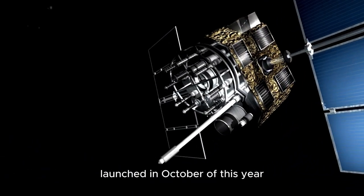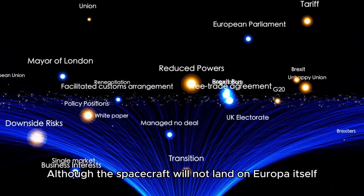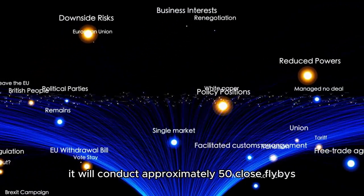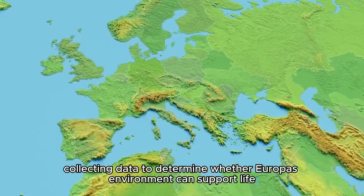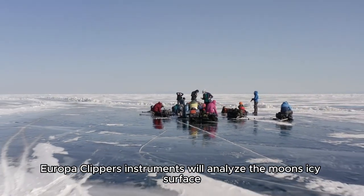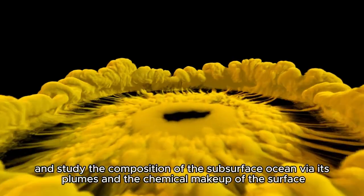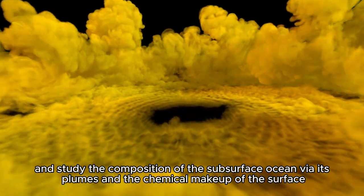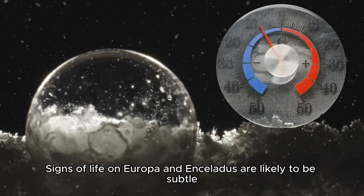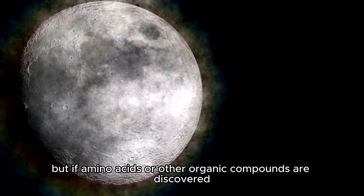The Europa Clipper mission, launched in October 2024, is a critical step in the search. Although the spacecraft will not land on Europa itself, it will conduct approximately 50 close flybys, collecting data to determine whether Europa's environment can support life. Europa Clipper's instruments will analyze the moon's icy surface, measure the thickness of its ice shell, and study the composition of the subsurface ocean via its plumes and the chemical makeup of the surface. Signs of life on Europa and Enceladus are likely to be subtle, but if amino acids or other organic compounds are discovered, it may serve as compelling evidence that these moons are habitable.